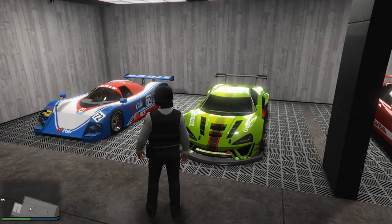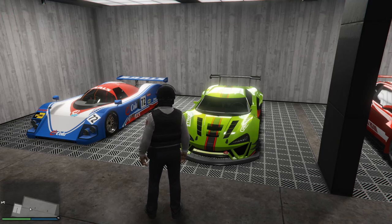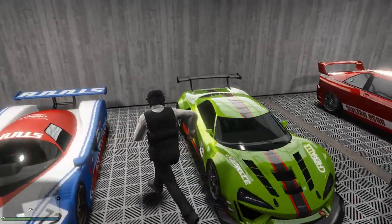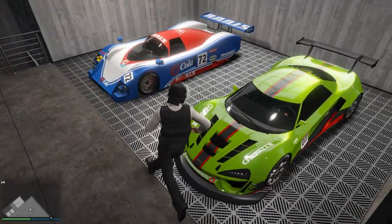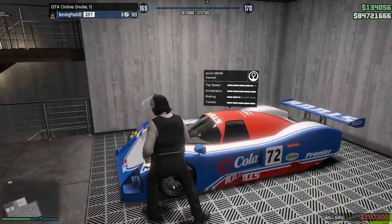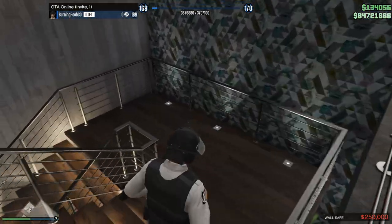This is one of my favorite cars in the game — the Progen Itali GTB Custom. I know there's a basic Itali GTB variant as well that you can get without upgrading inside of Benny's, but I just think the Itali GTB Custom looks way, way better. And then we have another Le Mans car here — the Anis S80RR.